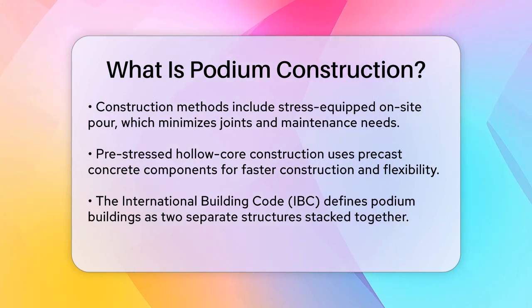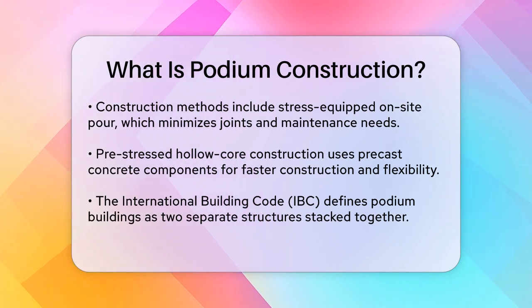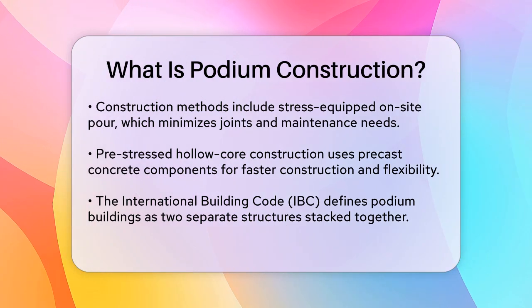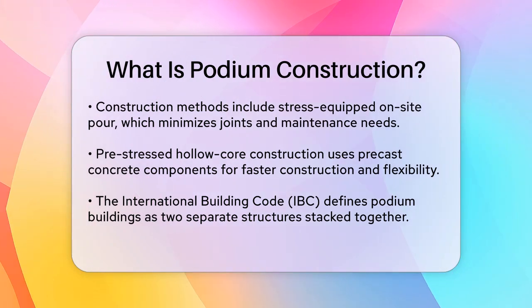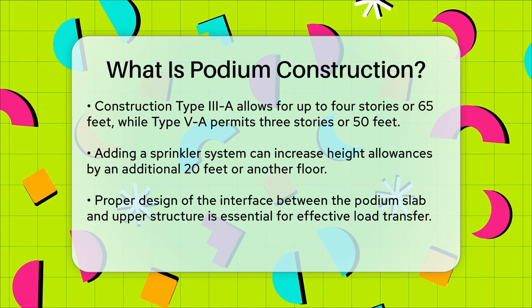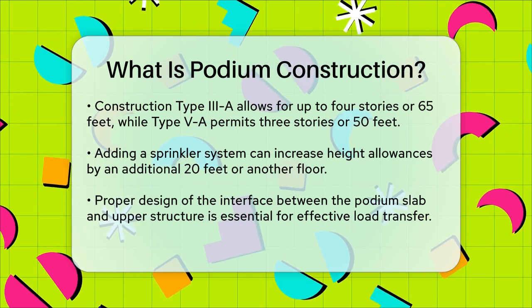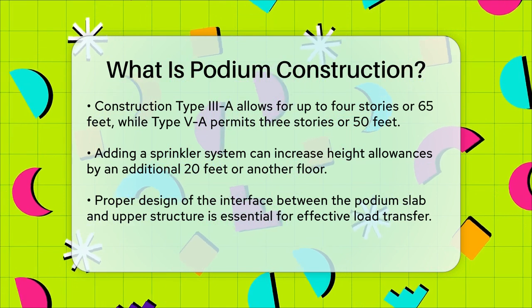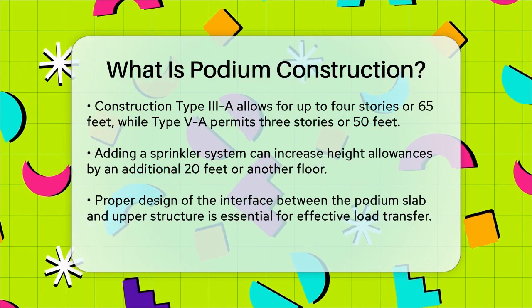The International Building Code, IBC, plays a significant role in defining podium buildings. According to the IBC, podium buildings are considered two separate structures built on top of each other. For example, construction type 3A can go up to four stories or 65 feet, while type VA is allowed up to three stories or 50 feet. The addition of a sprinkler system can even allow for an extra 20 feet in height or another floor.